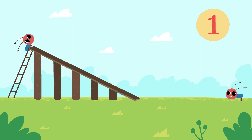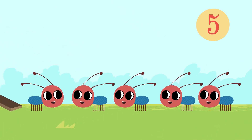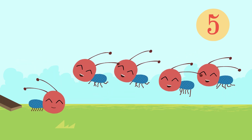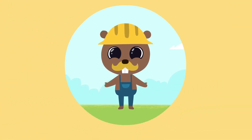One little ant. Two little ants. Three little ants. Four little ants. Five little ants! Kids, we've done a really good job! Now let's repeat what we've learned today.